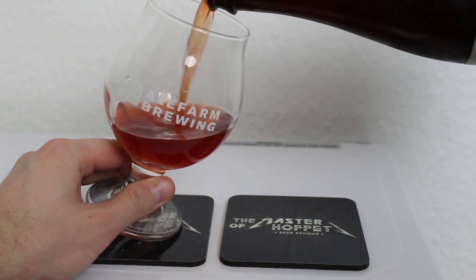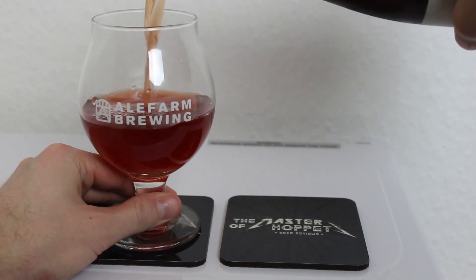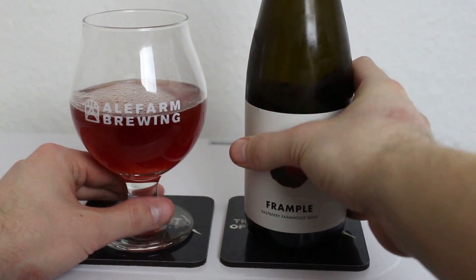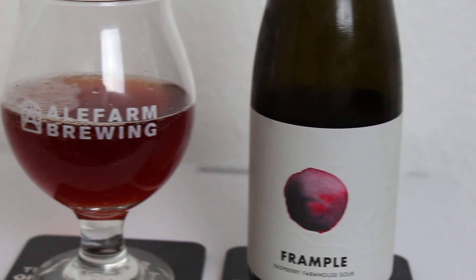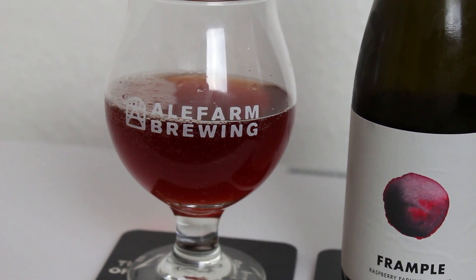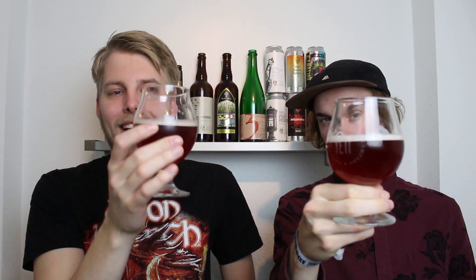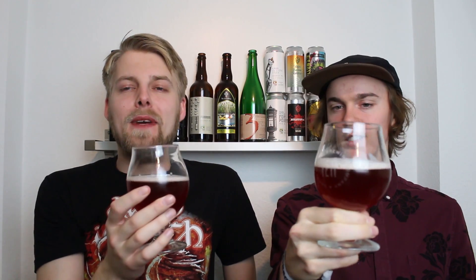We've got Frample poured by Ale Farm and it looks really nice — kind of a red, orangey color. It looks very dark red on camera. It's not really like red wine; it's something in between, like a rosé and a red wine — like if you mixed rosé and poured too much red wine. It's a funny in-between color, with an almost pinkish head on there. Let's check out the aroma.